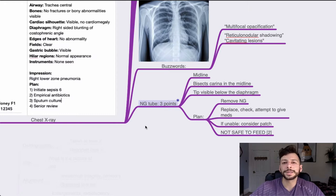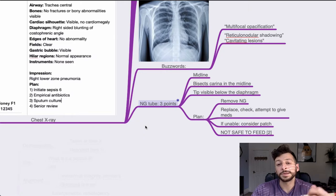If you are asked to check the placement of an NG tube — something I was asked in my RISKY — the key points are: is it in the midline? Does it bisect the carina in the midline, at the point of bifurcation of the bronchus? Is the tip visible below the diaphragm? If not, you need to specify it is not safe to feed. The plan would be: do not feed, remove the NG tube, replace, check again, try aspirating. If still unable to confirm placement, consider a patch for certain drugs like Parkinson's medication.